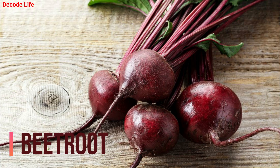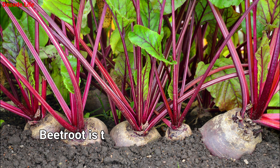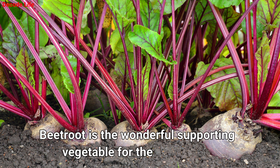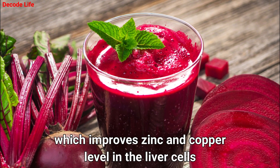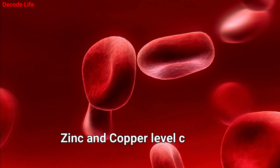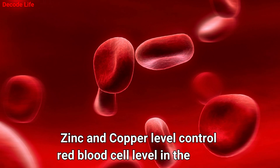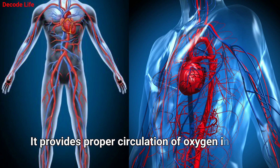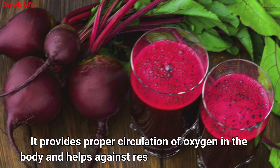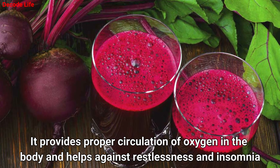Number 2: Beetroot. Beetroot is a wonderful supporting vegetable for liver health, which improves zinc and copper levels in the liver cells. Zinc and copper level control red blood cell levels in the blood. It provides proper circulation of oxygen in the body and helps against restlessness and insomnia.